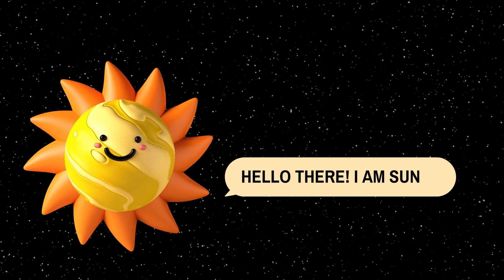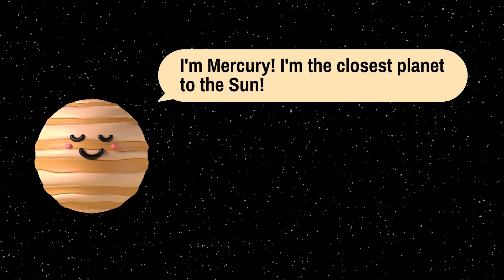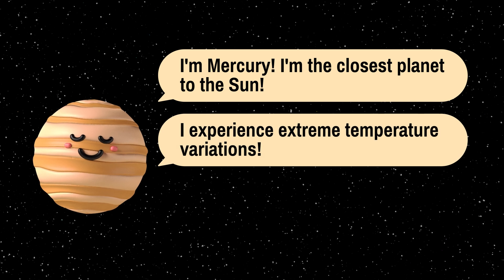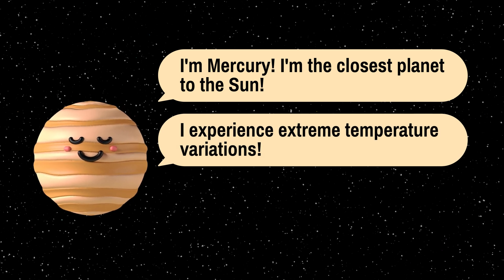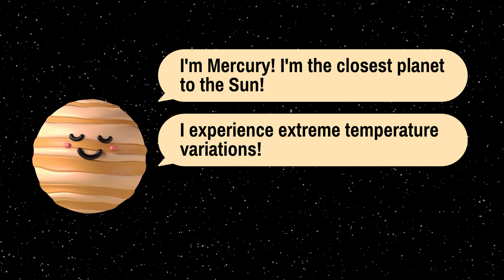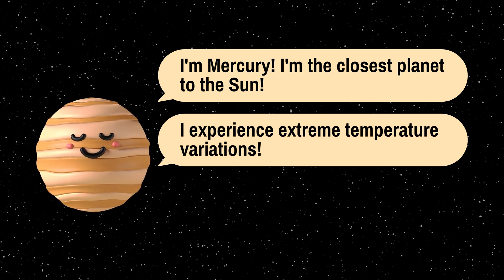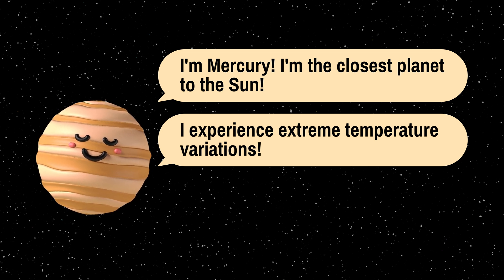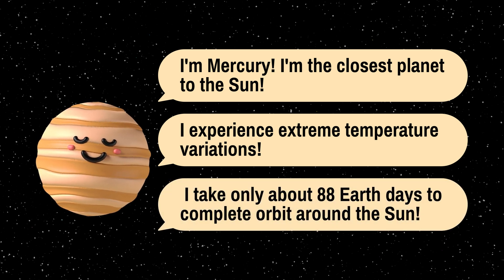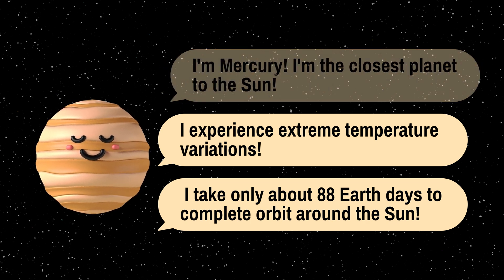Now, let's journey to the closest planet to the sun, Mercury. It's unique because it experiences extreme temperature variations. During the day, it can be scorching hot, making it one of the hottest planets in our solar system, while at night, it can be bitterly cold, making it one of the coldest. It takes only about 88 Earth days for Mercury to complete one orbit around the sun.